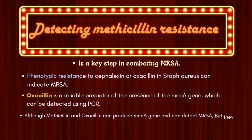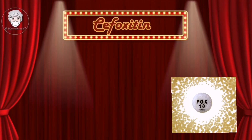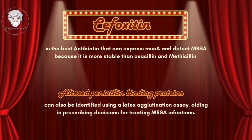Although methicillin and oxacillin can detect the mecA gene and identify MRSA, they are not commonly used in disc diffusion sensitivity tests because they require specific storage conditions and become less stable over time. Cefoxitin is the best antibiotic to express mecA and detect MRSA because it is more stable than oxacillin and methicillin. Altered penicillin-binding proteins can also be identified using a latex agglutination assay, aiding in prescribing decisions for treating MRSA infections.